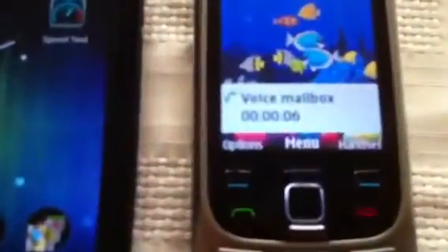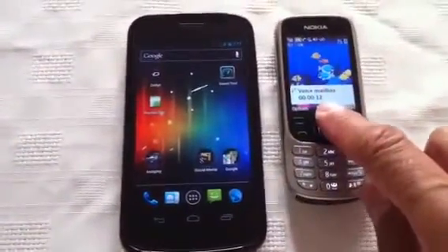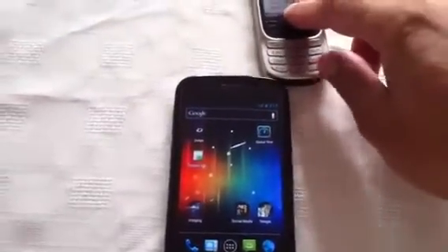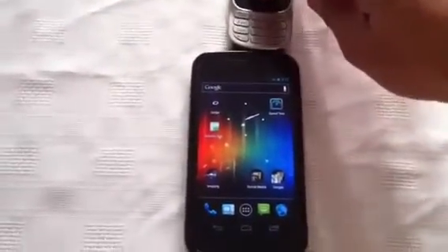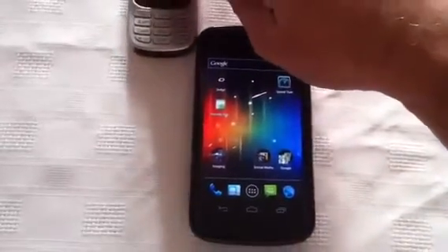OK, so there we are. There's the voicemail call in progress. So if you remember, I just slid the phone around close to the Galaxy Nexus, and it was when it came down to this left-hand side of the phone that the fault manifested.